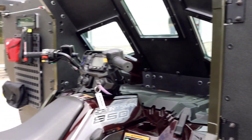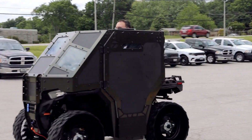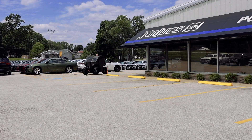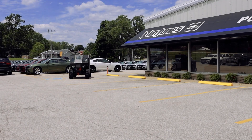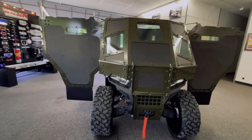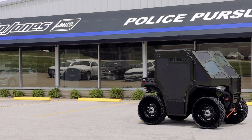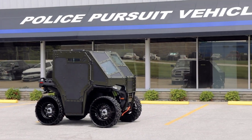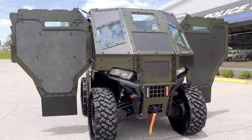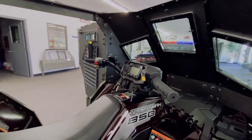This ATV combines agility and durability, powered by a high-performance engine that ensures excellent maneuverability across rugged terrains. The LD-1 features advanced suspension systems, off-road tires, and a reliable braking system, all contributing to its superior handling and stability. Additionally, it includes tactical storage options and mounting points for various equipment, ensuring it meets the diverse needs of its operators while maintaining peak performance and safety standards.